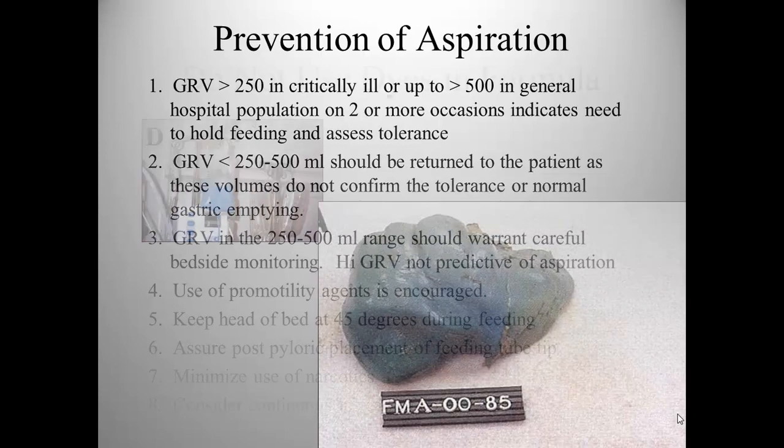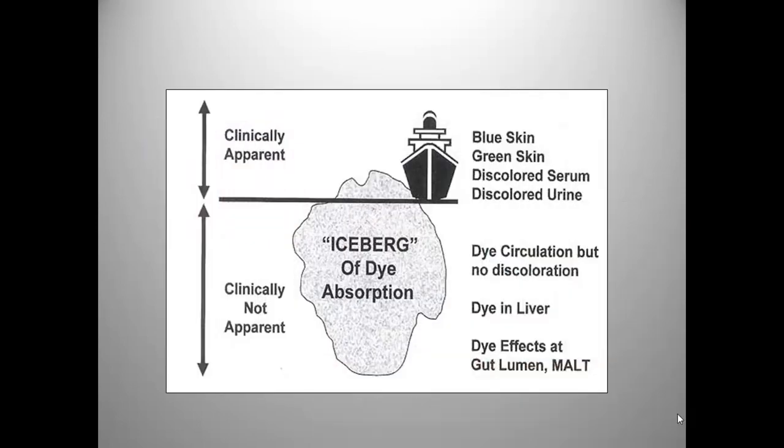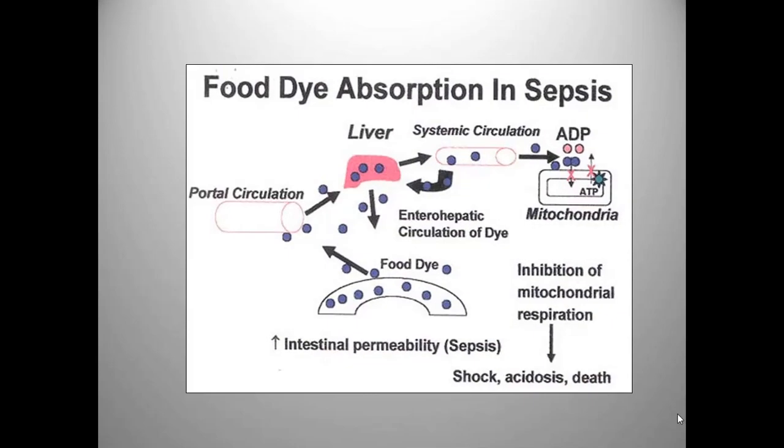Most people are aware that we no longer use dyes in formula. Many years ago, blue dye was added to formula, and if it appeared in secretions, it was considered an indication of aspiration. Unfortunately, it caused liver failure and had an iceberg effect — the patient was already quite toxic by the time liver symptoms became apparent or their skin began to turn blue. It took too long to realize this practice was causing shock, increased intestinal permeability, acidosis, and death.